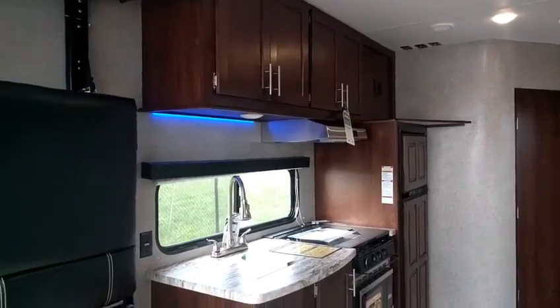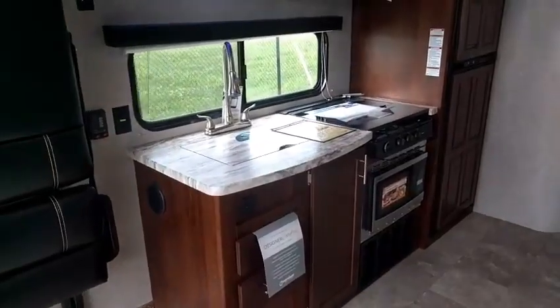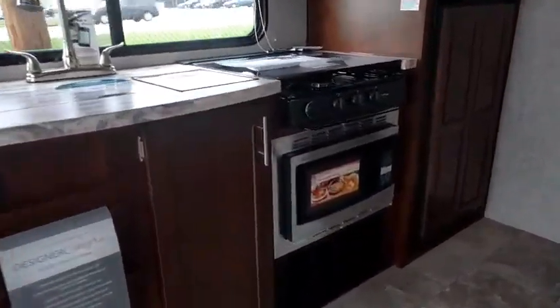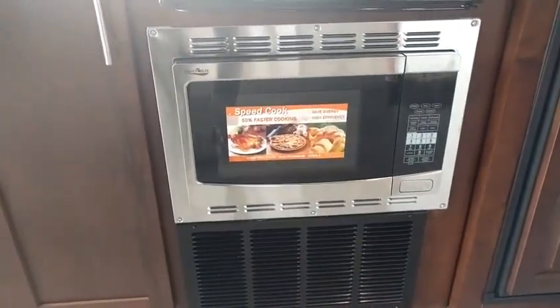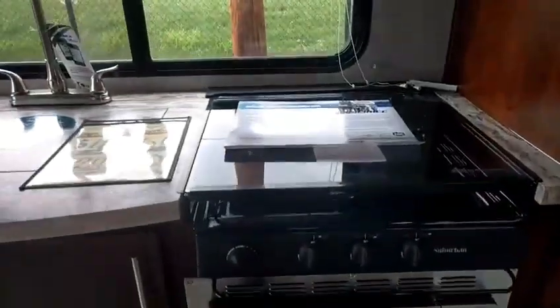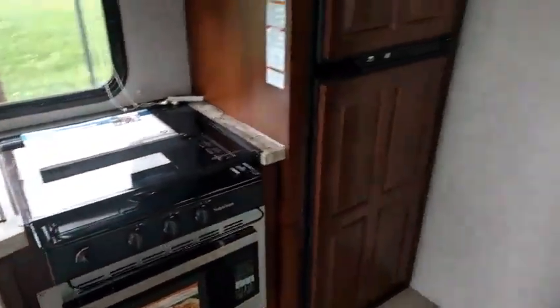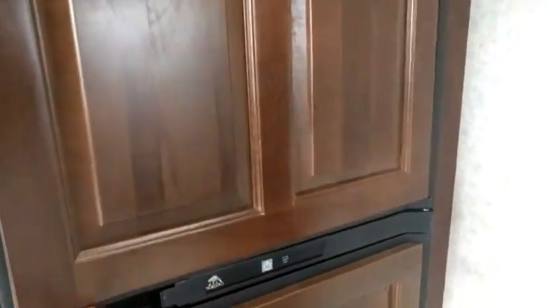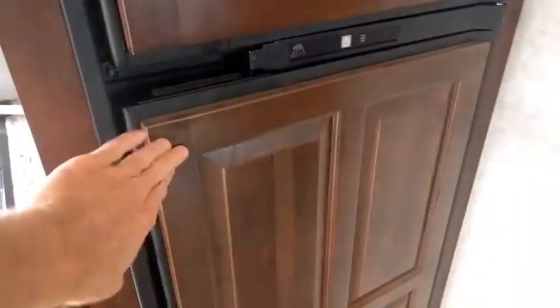I absolutely love the cabinetwork in this Vengeance — it has a nice finish that really adds a richness to the feel inside. There's a nice kitchen with a residential faucet. This has a half-time oven — a stainless steel convection oven — that will cook food nicely, along with 3.3 burners up top. It also comes equipped with the Norcold refrigerator, the big one with the freezer in the top portion, and since it's an RV refrigerator it will keep your food cool while traveling without needing a generator or shore power.